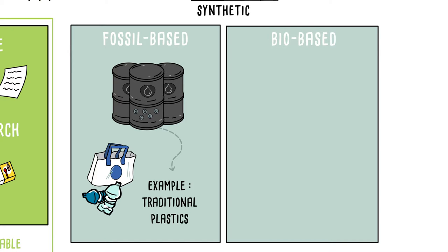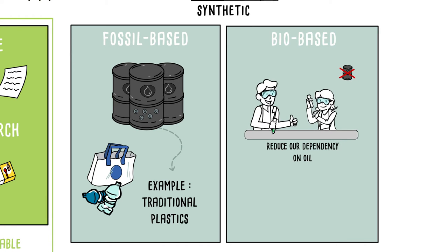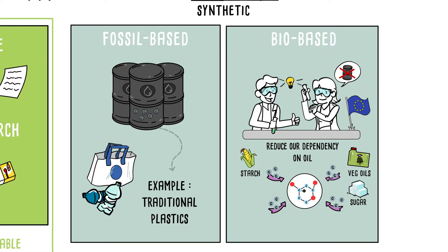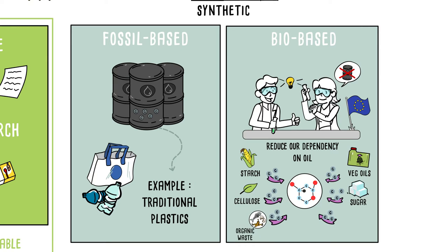Or biobased. In order to limit our dependency on oil, European research has developed polymers with biobased carbon from starch, vegetable oils, sugar, cellulose, and soon organic waste or seaweed.